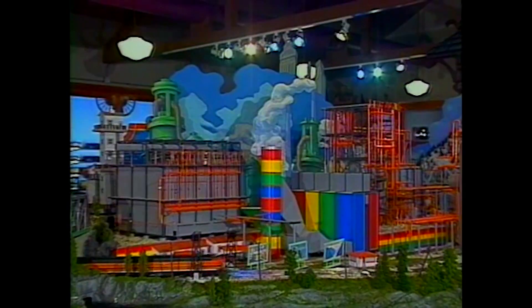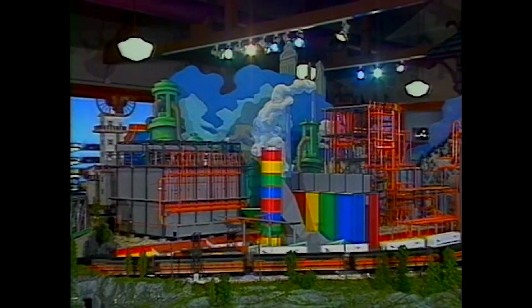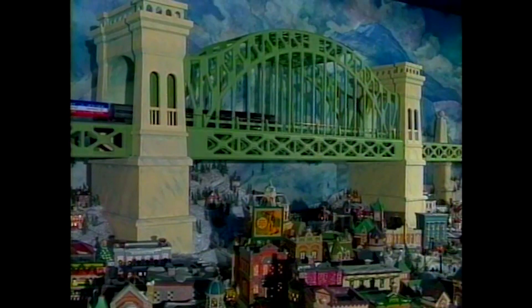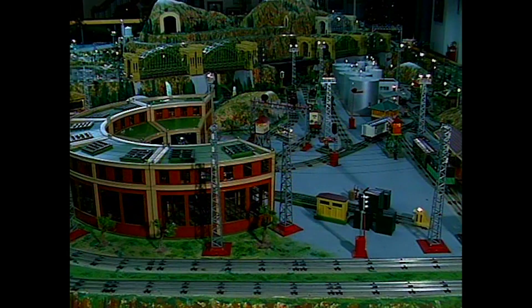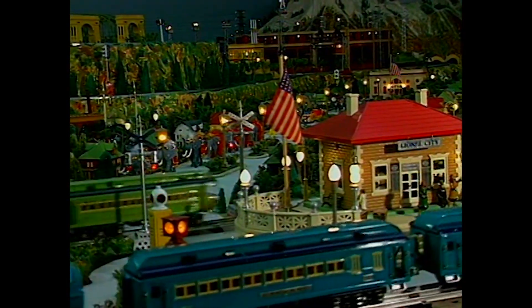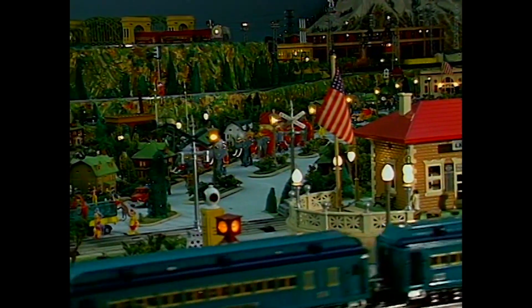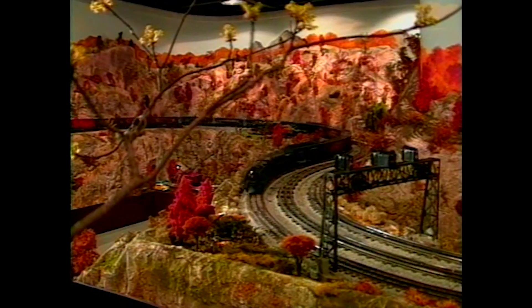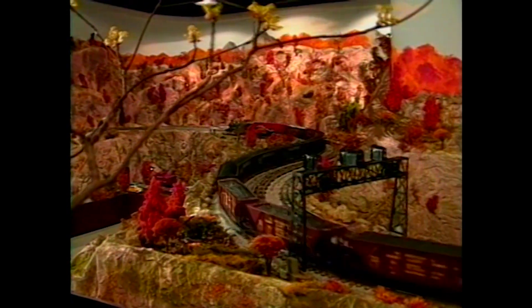These are two layouts designed by Broadway set designer Clark Dunham. One is in Des Moines, Iowa; the other is in Williamsburg, Virginia. This is "American Railroads on Parade" — his layouts feature elaborate backdrops. This is Dick Kuhn's car rail layout in Detroit, and I think it's the biggest pre-war layout ever built. It's 1,500 square feet. He was the former owner of Lionel Trains.